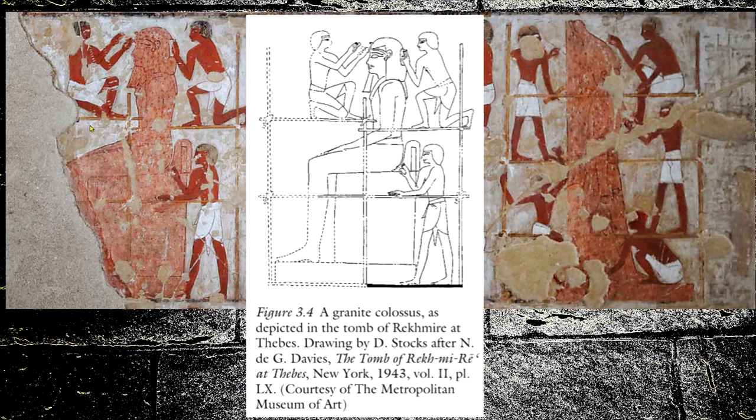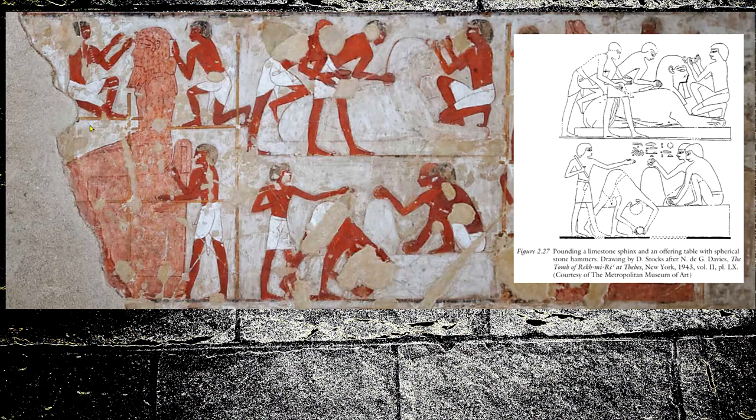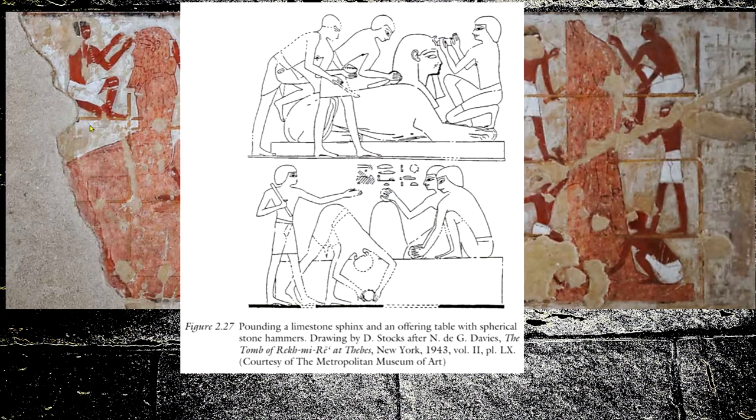Live by the sword, die by the sword. Hashtag believe Plato about what his uncle's grandfather's next-door neighbor's best friend told him happened 10,000 years ago — yes, believe that. But the actual Egyptian imagery? No, I need signed documents and videotaped evidence. This is how Lost Ancient High Technology works. They're not actually ignorant — they cover it up. Uncharted X, Bright Insight, Brian Foster complain about cover-ups and being suppressed, but they're the ones who do it. It's a business, an industry, a scam.